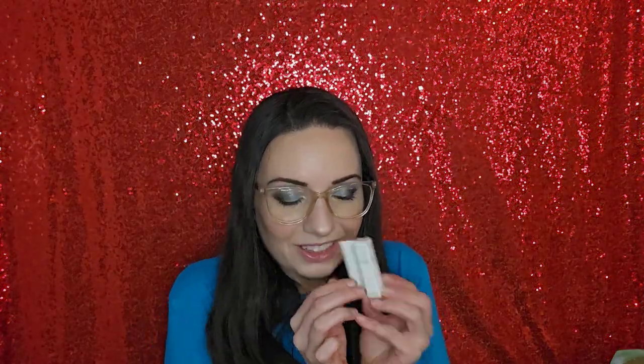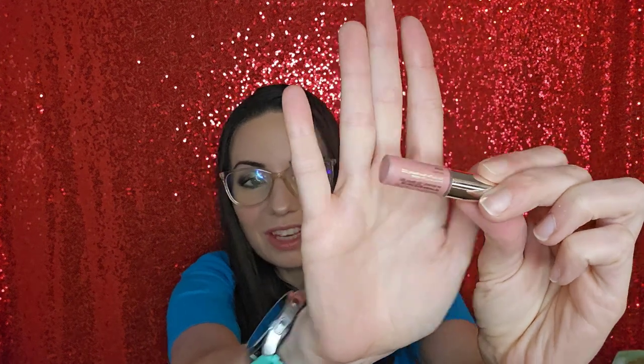I also got this cute little Soft Pinch Dewy Liquid Blush from Rare Beauty. This little thing is so adorable. I haven't used it yet or opened it or anything, but look how tiny. It's so cute — like I just can't help it. I don't know how far it's going to go, but it's so little and cute. I'm excited to test it out and let you know.